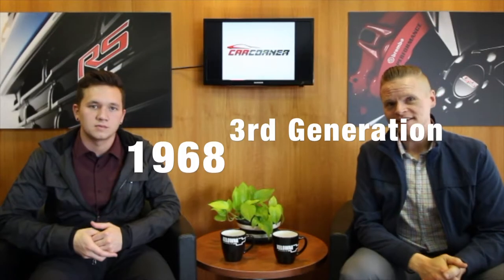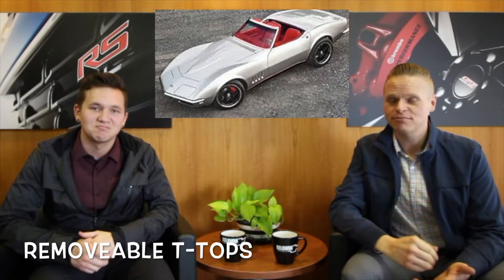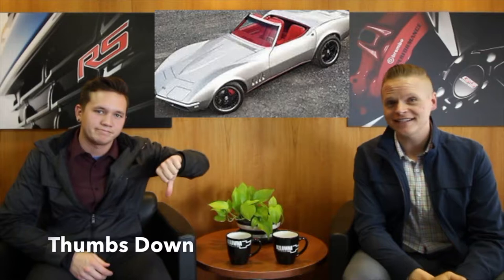In 1968 they released the third generation, the C3. The C3 was the first generation to actually have removable T-tops. Moving on to 1969, that was the year that marked the 250,000th sold Corvette. Then 1974 marked the last year of the big block, and in 1975 they added catalytic converters to the 350 motor, which essentially choked it out — a whopping 160 horsepower.